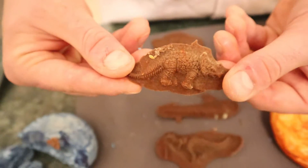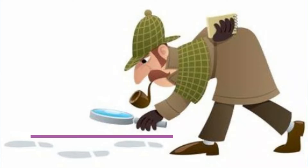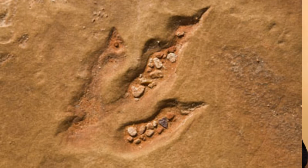Trace fossils are like fossilized clues that a living thing once lived somewhere a long time ago. Trace fossils could be fossilized footprints, eggs, and even poo — which we call coprolites. To show this, I'm going to use my dinosaur to make footsteps in the play-doh.